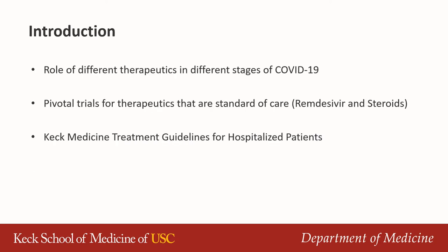I'll start with talking about different therapeutics in different stages of the disease, then touch on some pivotal trials for remdesivir, and lastly share with you Keck Medicine treatment guidelines for hospitalized patients.